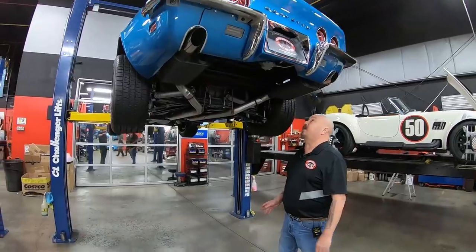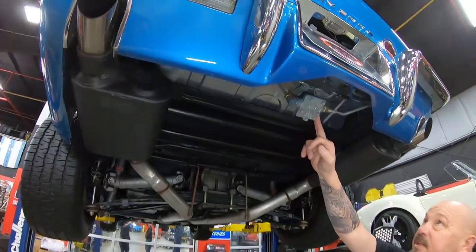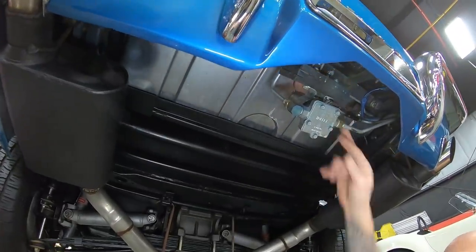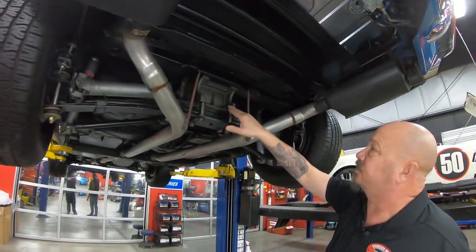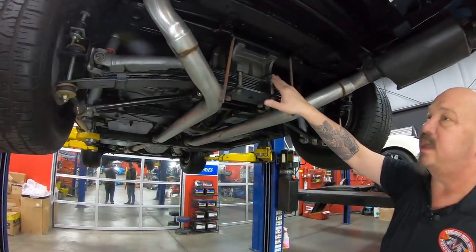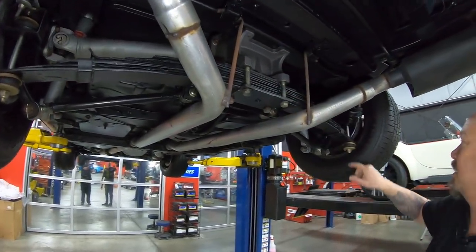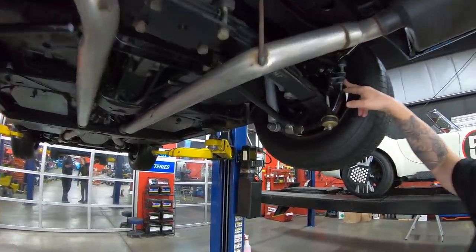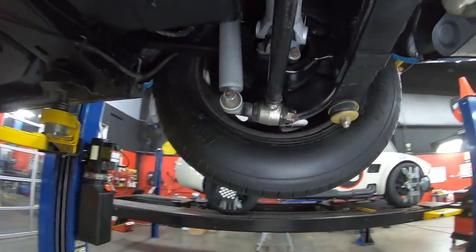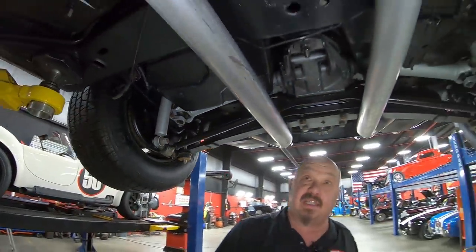We're underneath the Vette now. The gas tank looks like it's new. We've got a Holley electric fuel pump mounted on rubber right here. In the rear end housing, it looks like the case is new with 3.40 gears, and it is a limited slip — so it is posi. We've got new bushings here, new cotter pins, and new bushings in the rear. The brakes the guys check out on every car. Everything under here is nice and clean.